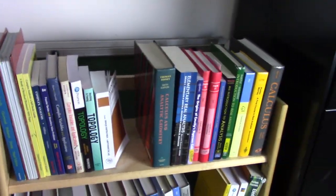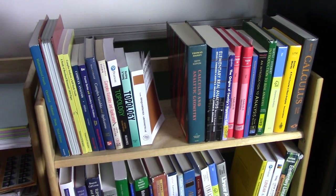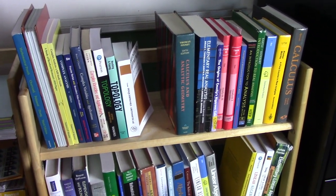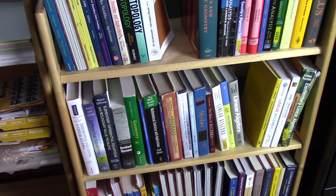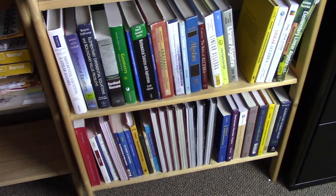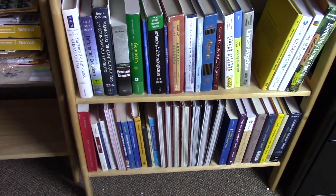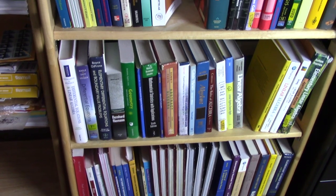I wanted to record for posterity the status of my math shelf at the end of my number theory class. I just took my final. I'll be making a video about it once I get it graded so I know it's over. Now that I've completed number theory, this is where my math shelf is at.